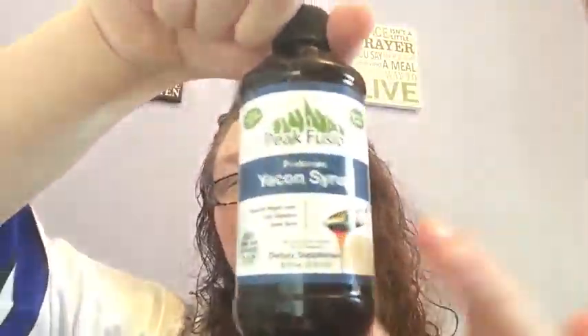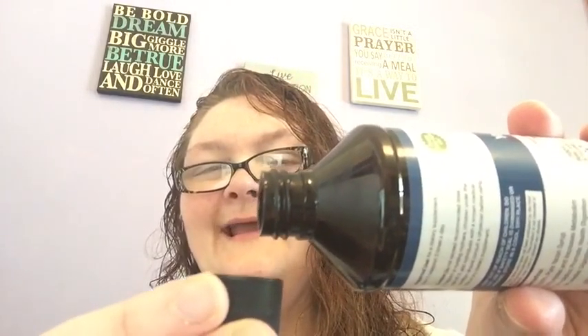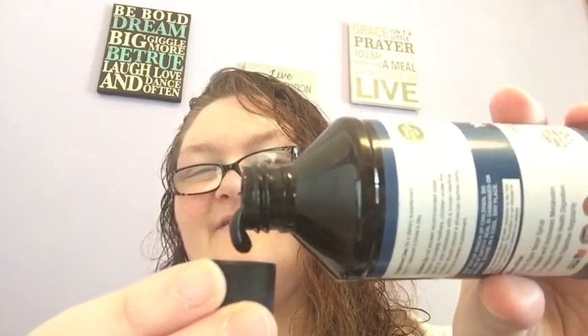Being the true product tester that I am, I always test stuff like this straight out of the bottle. I don't care what it's used for. It's a thick syrup — almost the consistency of molasses. And just so you know, that's what it looks like.